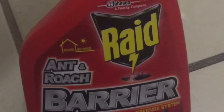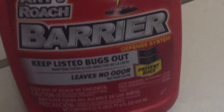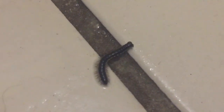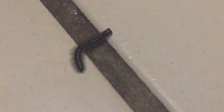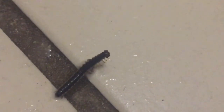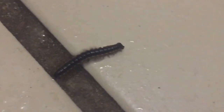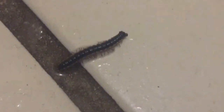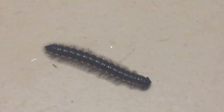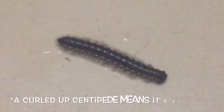So yeah, if you're thinking of getting this stuff, I recommend not. It's supposedly supposed to do something. I've been spraying other bugs with it and they're still alive, so I don't know if I'm doing something wrong or if it's just supposed to be used outside and then they die. But I literally sprayed it on contact with this thing and it's still moving. So yeah, apparently this Raid Barrier does not work.